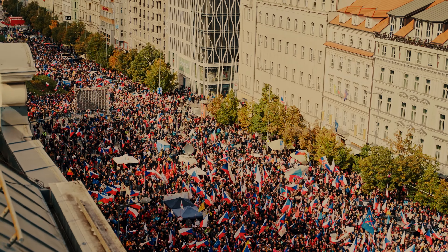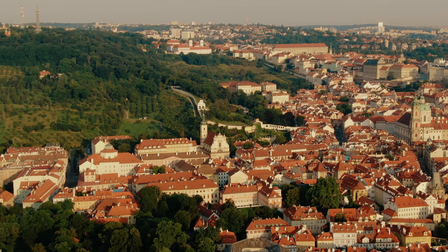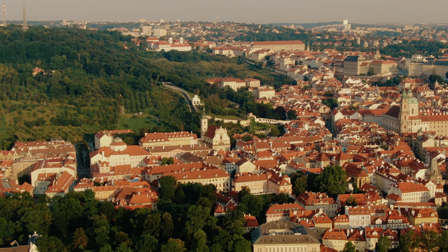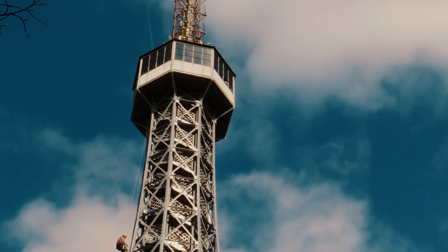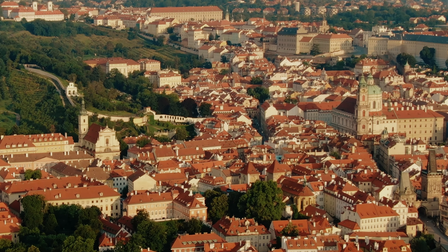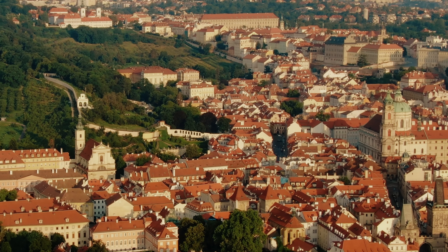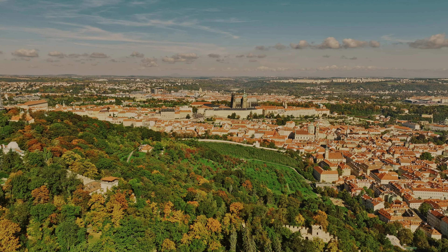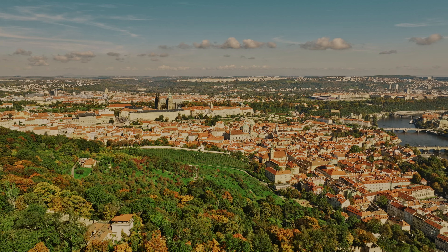Moving to the lesser quarter, explore the picturesque Petrin Hill. This expansive park offers a serene escape from the city's hustle and bustle. Take the funicular railway to the top of the hill, where the Petrin Tower, an observation tower reminiscent of the Eiffel Tower in Paris, awaits. From the top, enjoy breathtaking panoramic views of Prague and the surrounding countryside. Petrin Hill is also home to beautifully landscaped gardens, including the Rose Garden and the Garden of Silence, perfect for a leisurely stroll or a relaxing picnic. The mirror maze, located near the tower, provides a fun and whimsical experience with its maze of reflective surfaces and playful illusions.